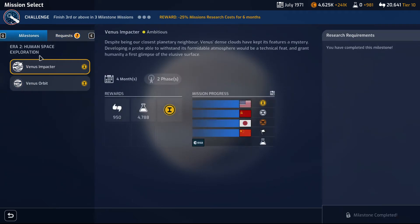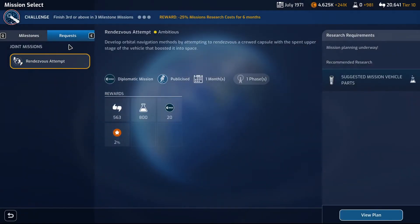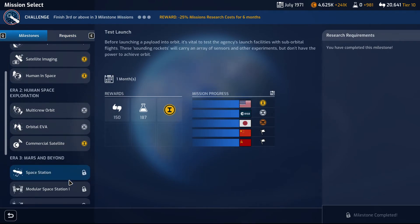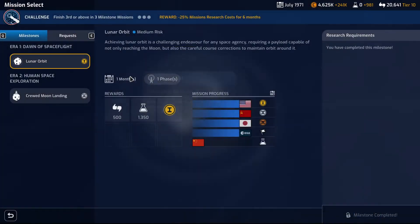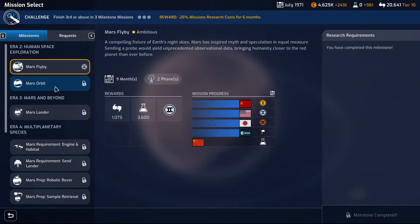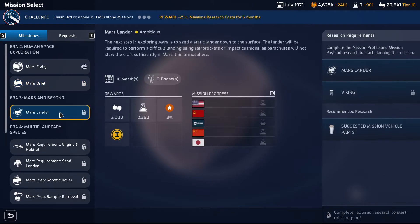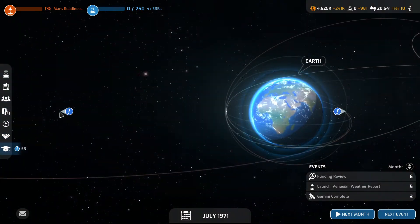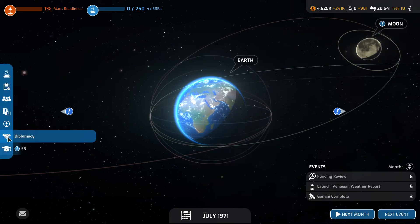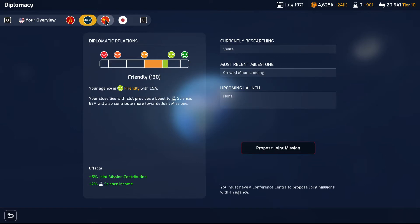Do we have milestones? 3rd or above — do we have any milestones here? Mars orbit — no. Then we go for the Skylab. Is anybody else going for the space station? Let's just quickly check. Space station — I thought as much.